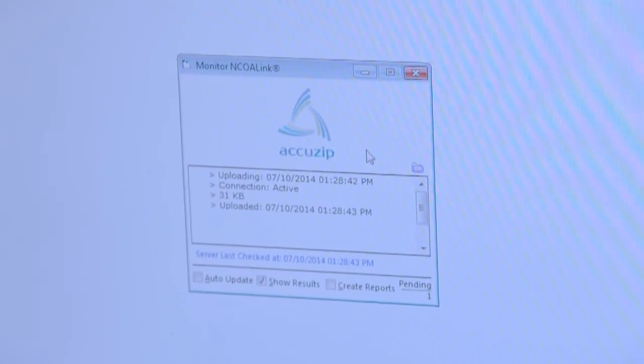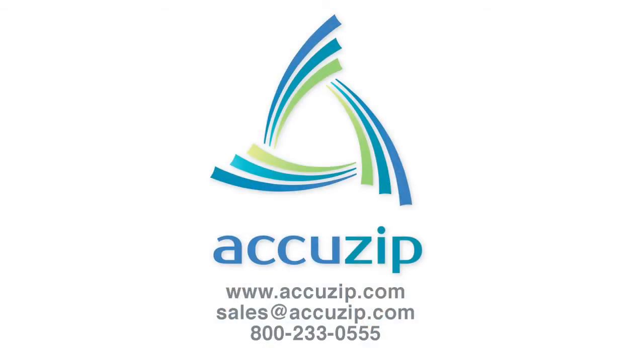It is very easy to learn. It's all inclusive — it really does have all that you need to process mail for the post office. And it's very fast. AccuZip is the solution for mailing.